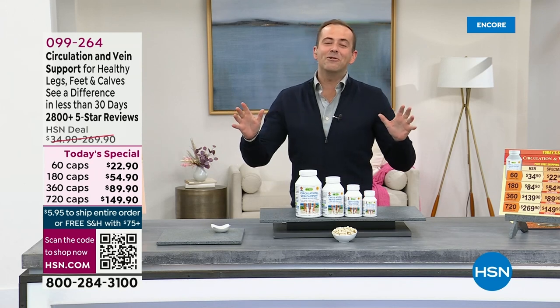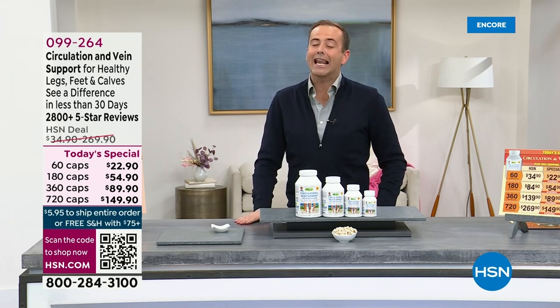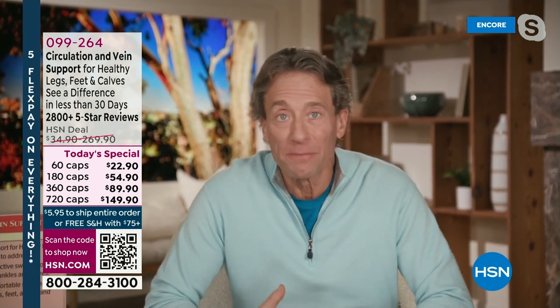The biggest values of the year on three extraordinary products, three highly reviewed products. Tonight we're excited to welcome Mr. Andrew Lessman, live from Los Angeles. Wonderful to see you, and we have three big Today's Specials to launch. We do indeed, starting with one of our most popular Today's Specials every year: our Circulation Vein Support for Healthy Legs.